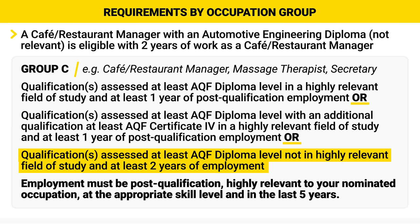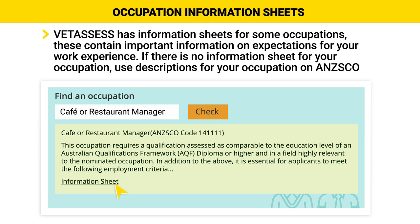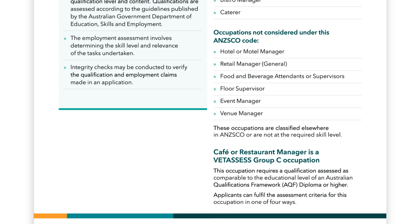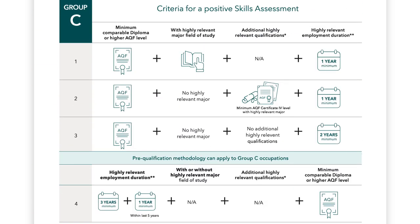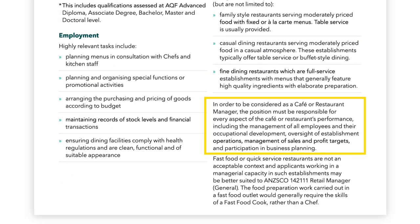Since it is in this group, if you have a diploma of Automotive Engineering, which of course has nothing to do with managing a cafe, you can still meet the requirement if you have 2 years of experience as a cafe and restaurant manager. However, you will notice that an information sheet is there for VetAssess as well — make sure you read these. This sheet has lots of useful information and one clause is particularly important: in order to be considered as a cafe or restaurant manager, the position must be responsible for every aspect of the cafe and restaurant's performance, including the management of all employees and their occupational development, oversight of establishment operations, management of sales and profit targets, and participation in business planning. Many people have come to me having failed in their assessments for this occupation because they did not pay attention to this information sheet, with their reference letters not reflecting this level of responsibility. Once you get it wrong, it's hard to go back and fix.